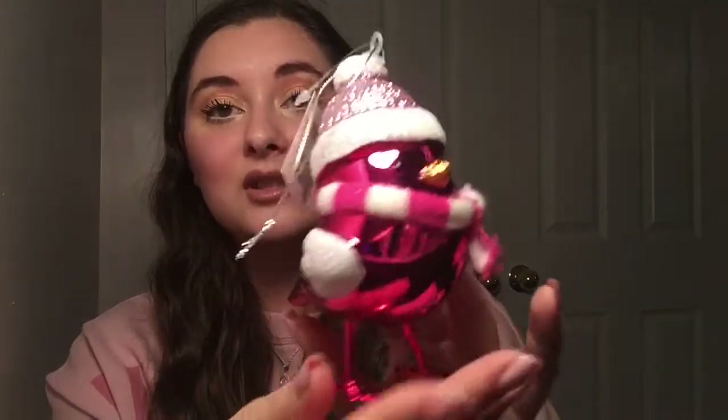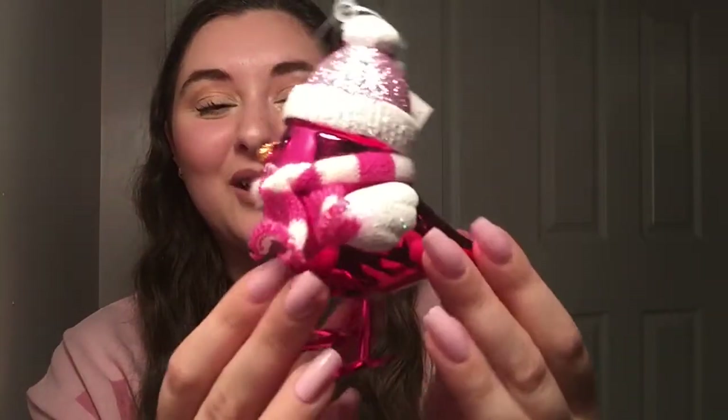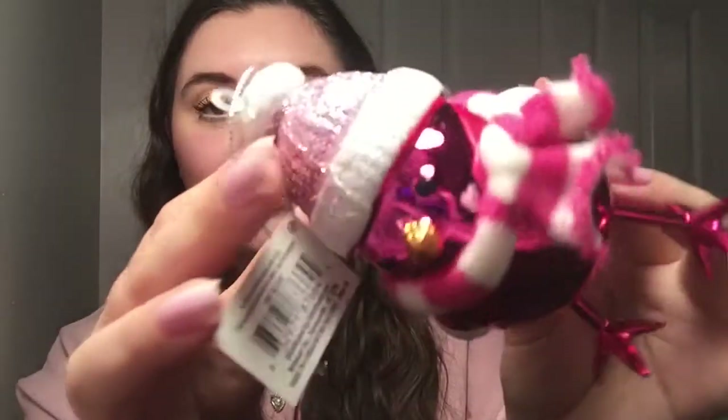Next one is also pink — this little pink bird with a hat and a scarf. Oh my god, he's so precious and little! Also $0.98 from Walmart. I feel like you wouldn't even want to add more glitter to this one — I think they did a really good job on this one. It's really cute.